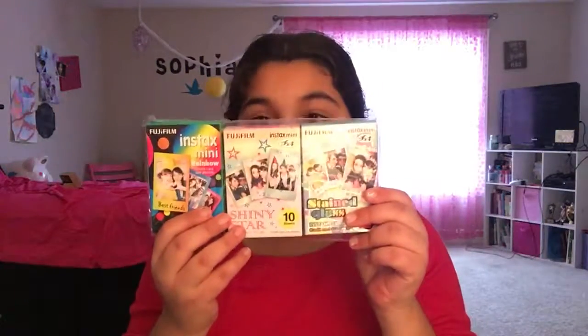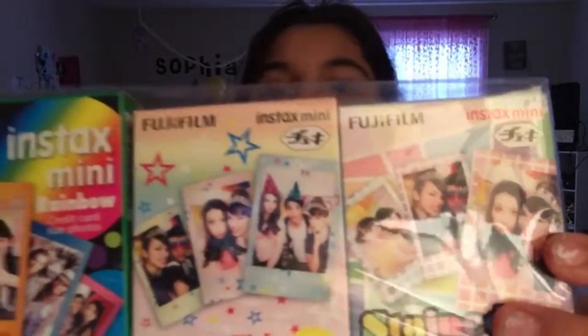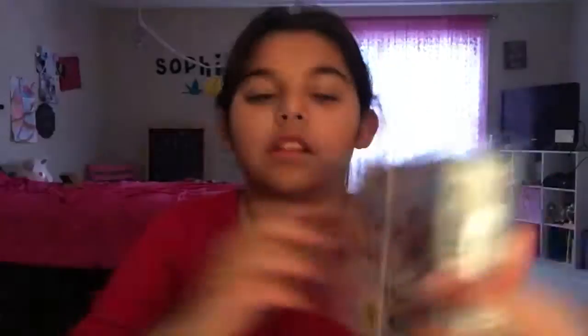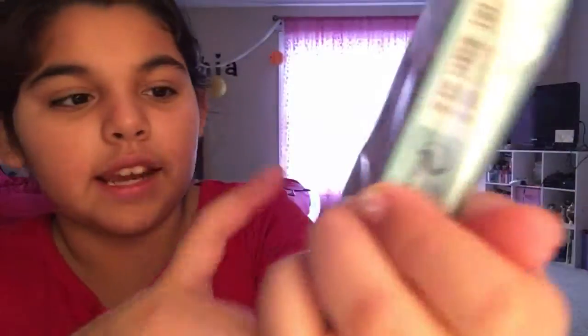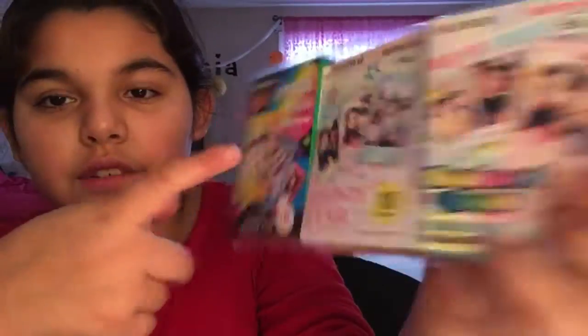So the first thing I got was film for my Instax Mini 8. I got Colorful Pastels, I got Stained Glass, and I got Shining Star and Colorful.